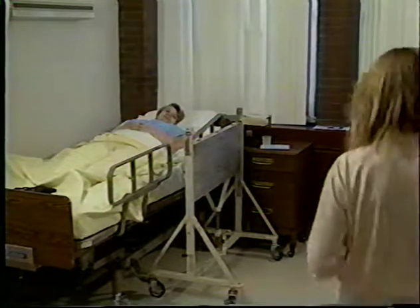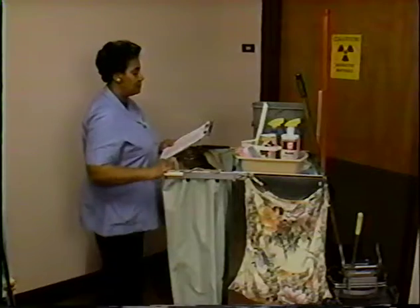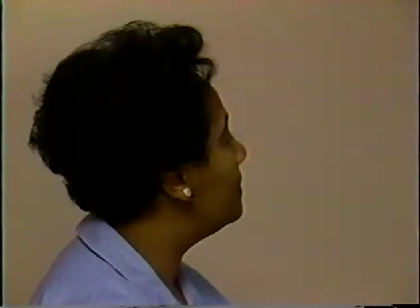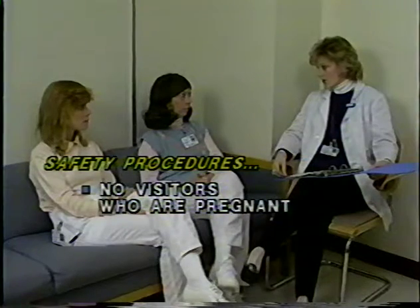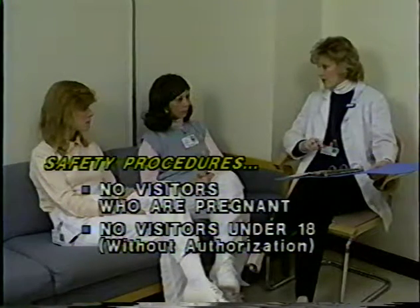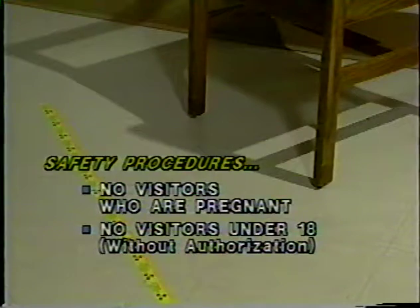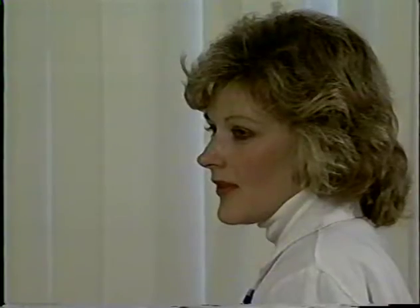Only those persons needed for medical, safety, or training purposes are allowed in the patient's room during the course of the treatment. Cleaning the room, replacing light bulbs, and all other non-essential services should be delayed until the sources are removed and the patient is released. The attending nursing staff needs to be briefed on safety procedures, including visitor restrictions — no pregnant visitors, no one under 18 without permission — and visitors must stand behind the visitor line on the floor. Each visitor is also restricted as to the total amount of time they may visit on any day.